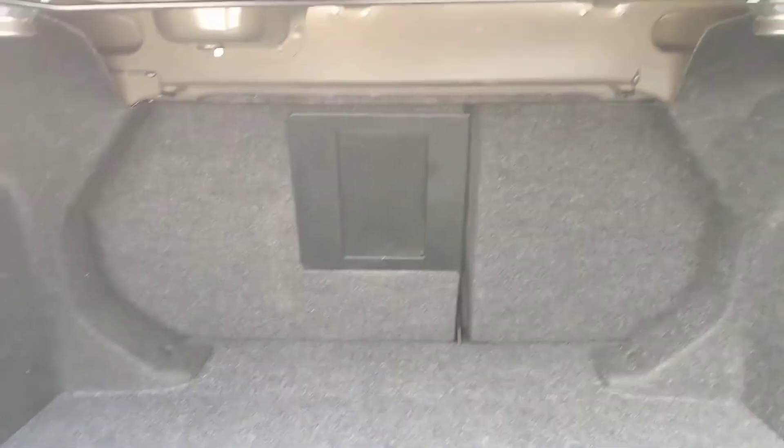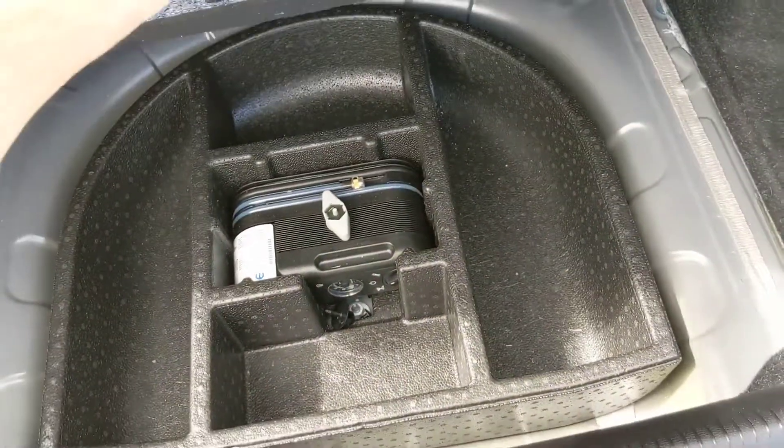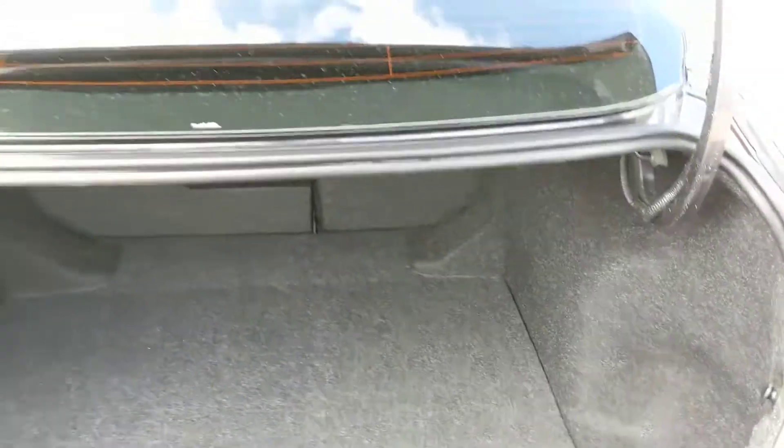First looking at the trunk, you've got a relatively standard trunk, but it's still pretty spacious — it can obviously be expanded by folding down the back seats, and underneath you do have some storage compartments for tools or whatever.